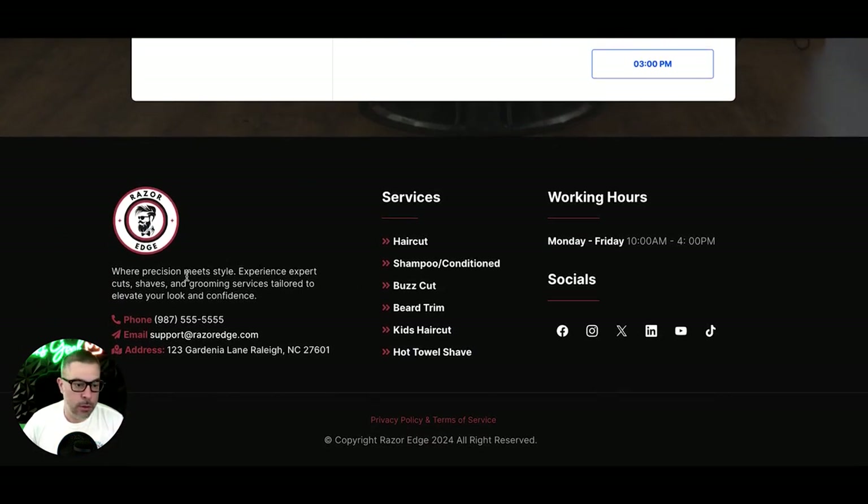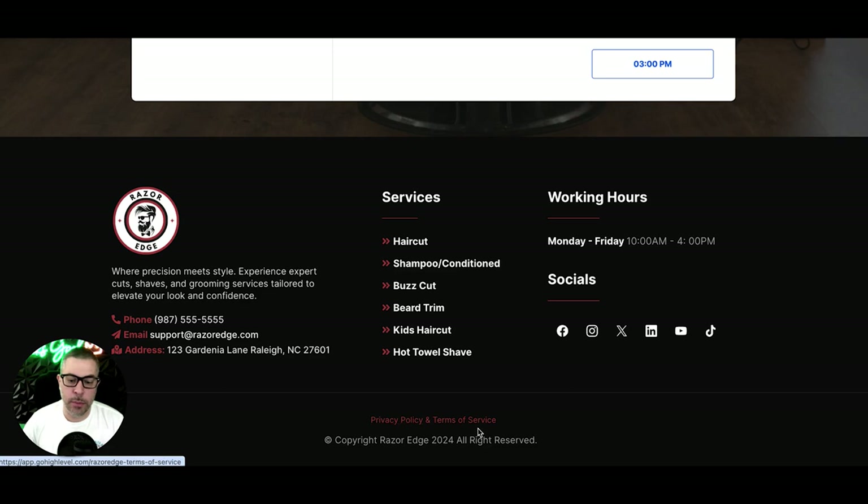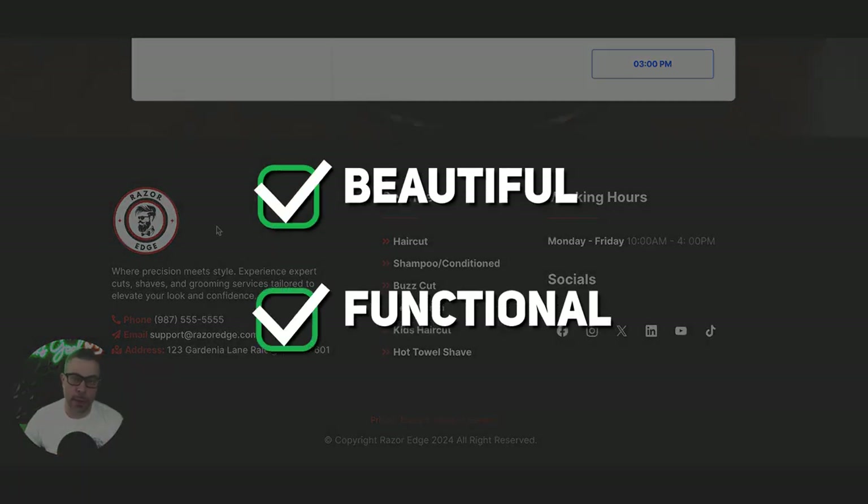It flows right down into a booking calendar so clients can book directly with you. Then we have the footer — nice contrast with the red and black — with your phone, email address, service listings, working hours, and links to all your socials. You also have a privacy policy and terms of service. It's a full, beautiful, functional website out of the box, ready to go the next day.